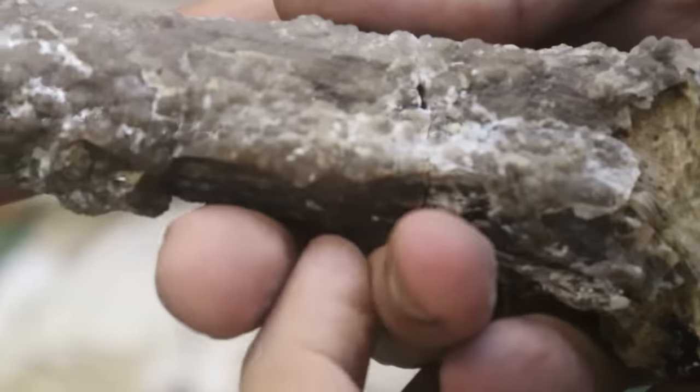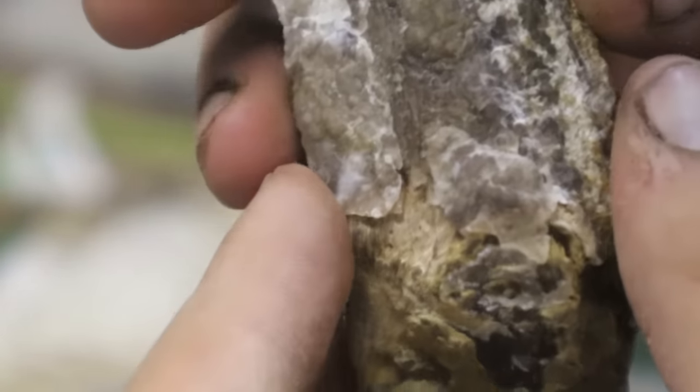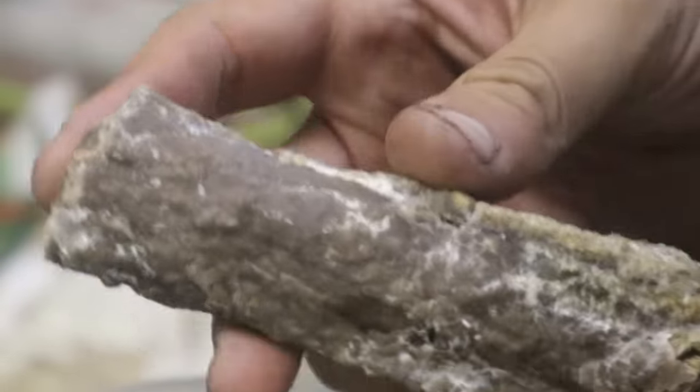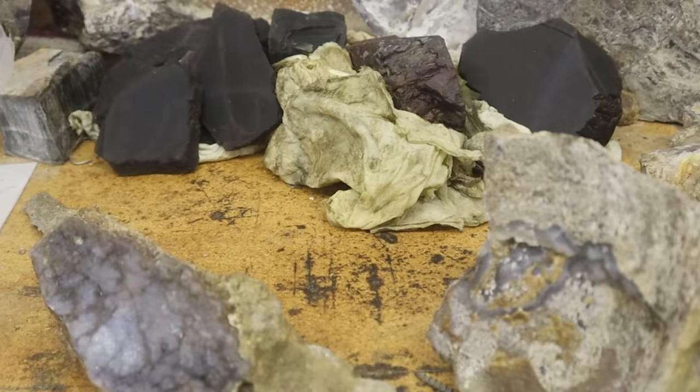That looks way better already, but it's going to look even better. There are spots where I can't reach the calcite with my scribe, so this is going to go back into the muriatic acid for a little bit and you will see it again shortly. I'm a little afraid of how long this video is getting, so let's take a look at some of the finds.